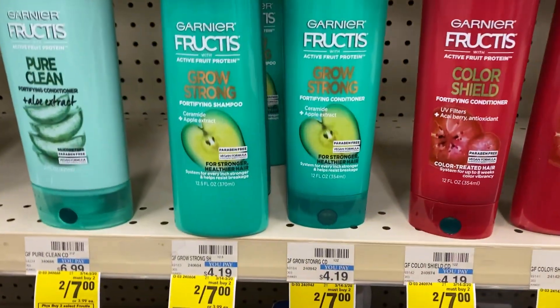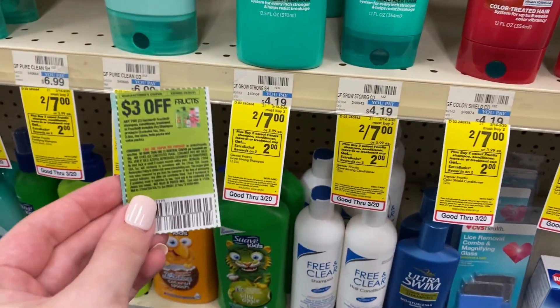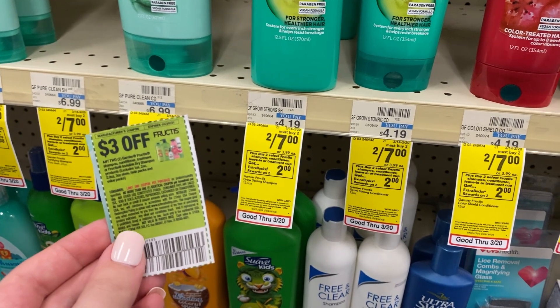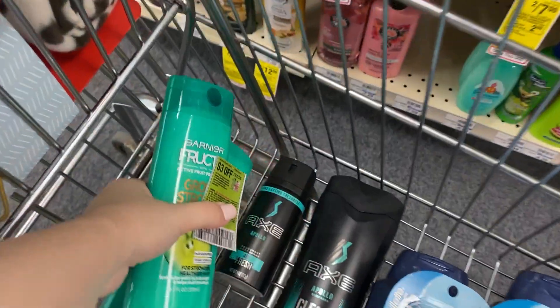Next up, we're going to grab some of the Garnier Fructis. These are on sale two for $7 this week, and when you buy two you're going to get back a $2 extra buck. We're going to use a $3 off two paper coupon that came in the 3/7 Save insert, which is going to leave us to pay $4. We're going to get back a $2 extra buck — making these just a dollar each.